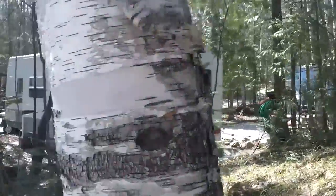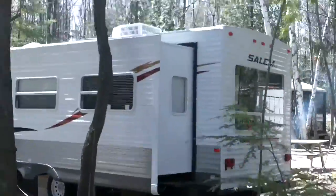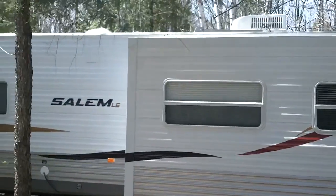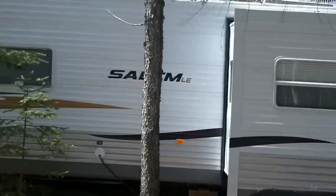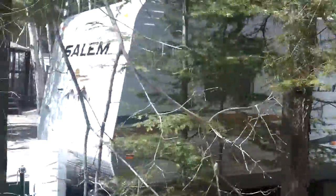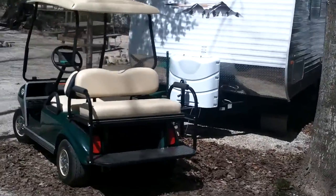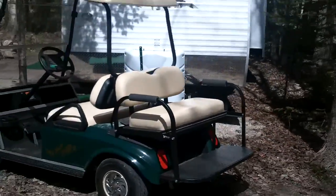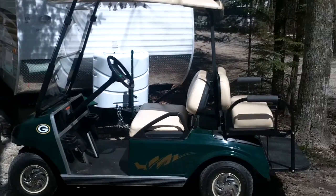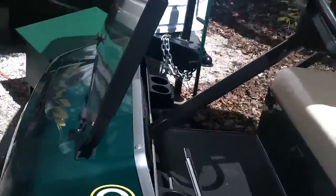There's our new camper. We're parked in a nice end spot here — it's nice and quiet, we like it down here. There's a new golf cart. Notice the Basset Hound decorations of course. Put a couple of them on the front too.